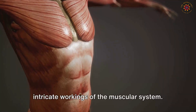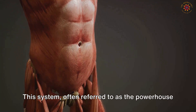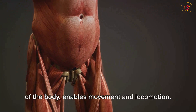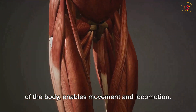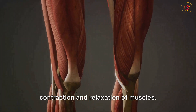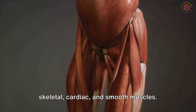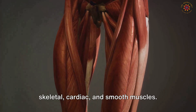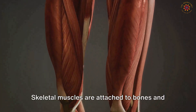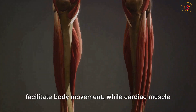Moving forward, we'll delve deeper into the intricate workings of the muscular system — often referred to as the powerhouse of the body — which enables movement and locomotion through the rhythmic contraction and relaxation of muscles. This comprises three distinct types of muscles: skeletal, cardiac, and smooth muscles. Skeletal muscles are attached to bones and facilitate body movement.